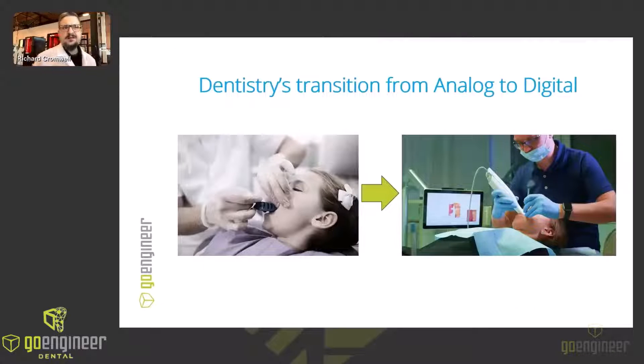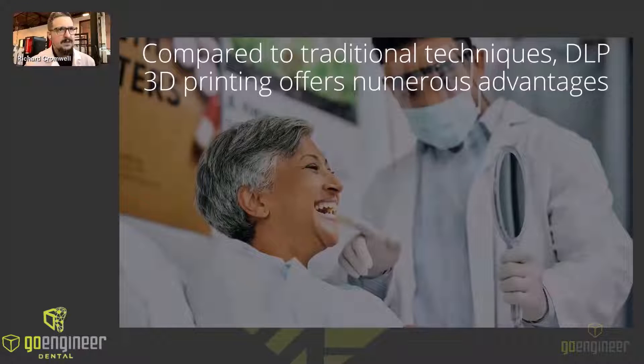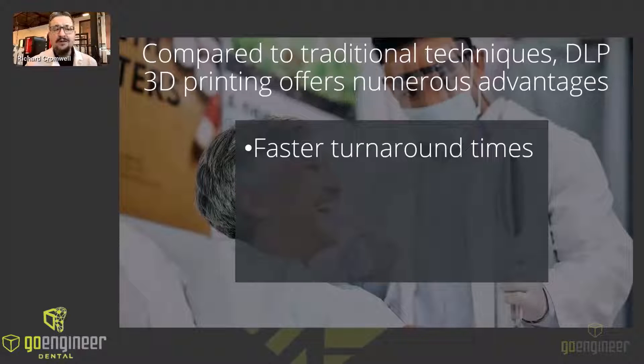The field of dentistry has been going through a transformative shift over the past several years, embracing innovative technologies like intraoral scanning and 3D printing to revolutionize how we create dental models, prosthetics, and surgical guidance. Gone are the days of time-consuming and often unpleasant traditional methods. Today, a digital workflow that includes 3D printing offers unmatched precision, speed, and customization, pushing the boundaries of patient care. Compared to traditional techniques, DLP 3D printing with the Stratasys Origin 1 offers numerous advantages — faster turnaround times, so we can print models in hours, not days, reducing waiting periods for patients.